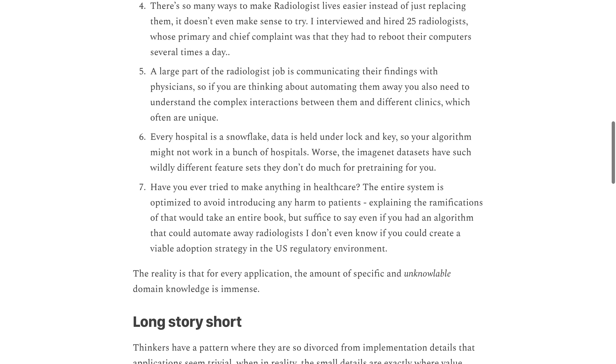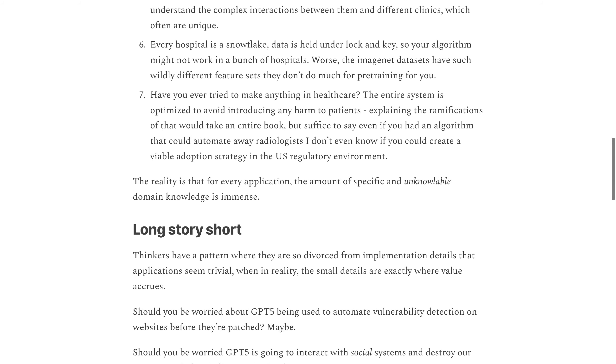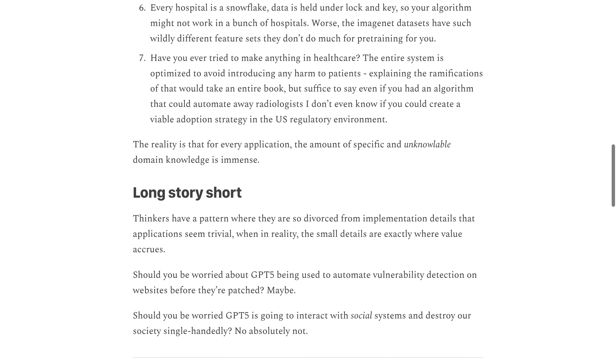The healthcare system is optimized to avoid introducing harm to patients, so any new technology must be thoroughly tested before implementation.